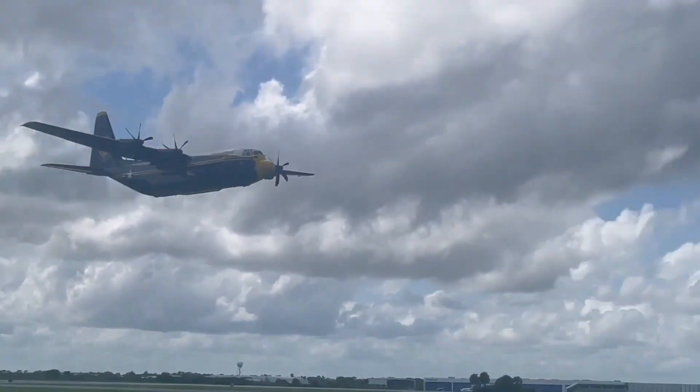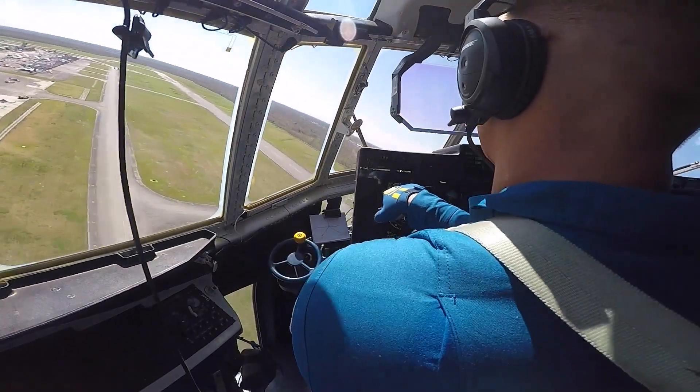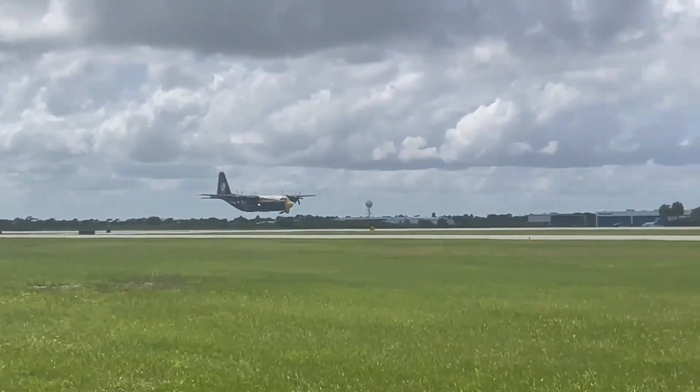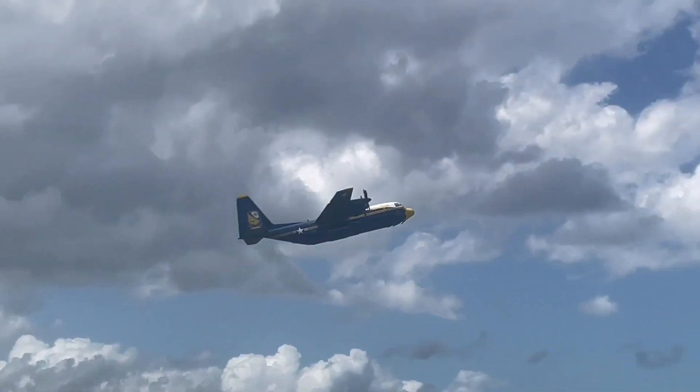Flown by an all-marine crew, the Blue Angels Super Hercules flies more than 100,000 miles each show season, carrying all of the maintenance and equipment needed to perform each air show, and performs tactical maneuvers as part of the flight demonstration.